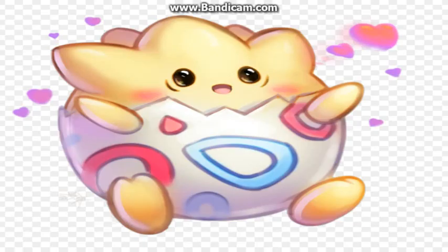At number 2 we have Togepi. Credits to Cube Hero for drawing Togepi. It's also the first stage of Togetic and Togekiss. Look at it — it's a baby creature inside an egg that has just hatched. I want a Togepi in my house.